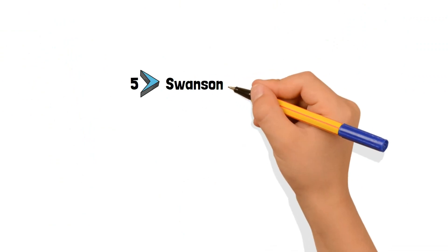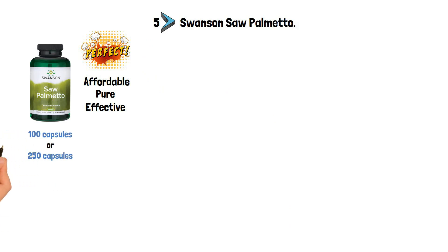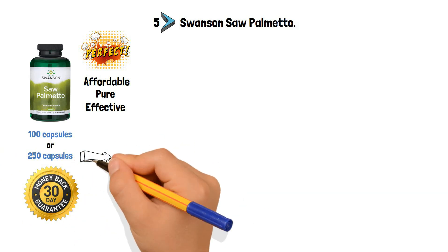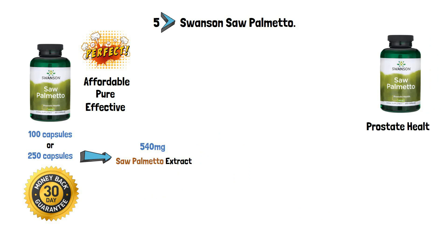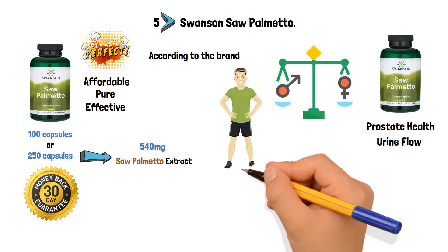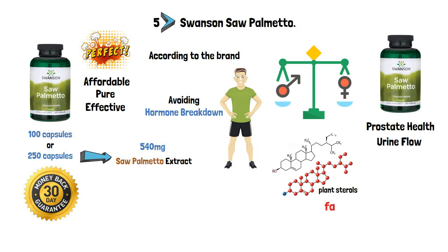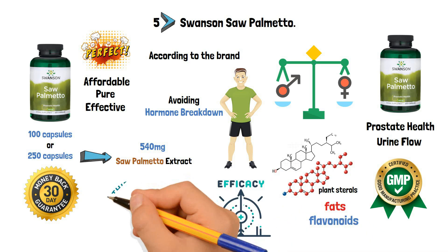Number 5: Swanson Saw Palmetto. The Swanson is the perfect saw palmetto supplement because it is affordable, pure, and effective. It comes in containers with 100 or 250 capsules, and Swanson offers a 30-day money-back guarantee. Each package contains 250 capsules with 540 mg of saw palmetto extract. This supplement helps prostate health, urine flow, and balance hormone levels. According to the brand, saw palmetto improves male health by avoiding hormone breakdown, because it contains plant sterols, fats, and flavonoids. It is a GMP-certified product, also checked for purity and efficacy by third-party laboratories.